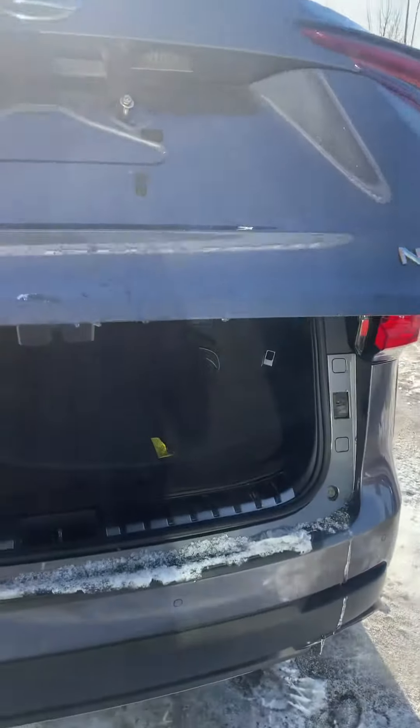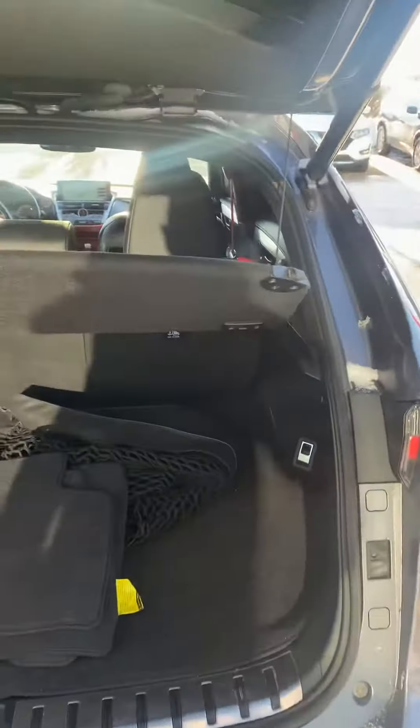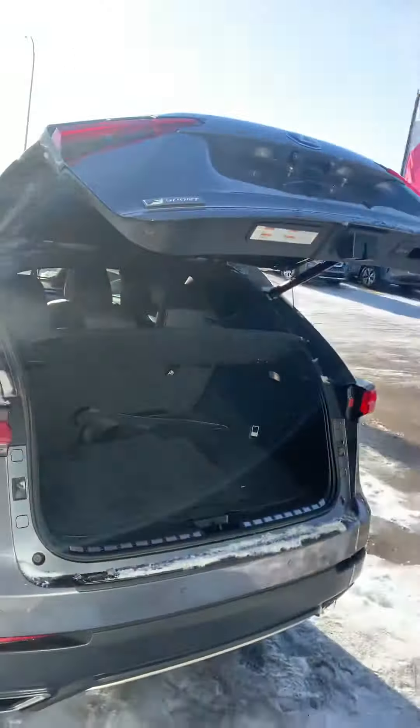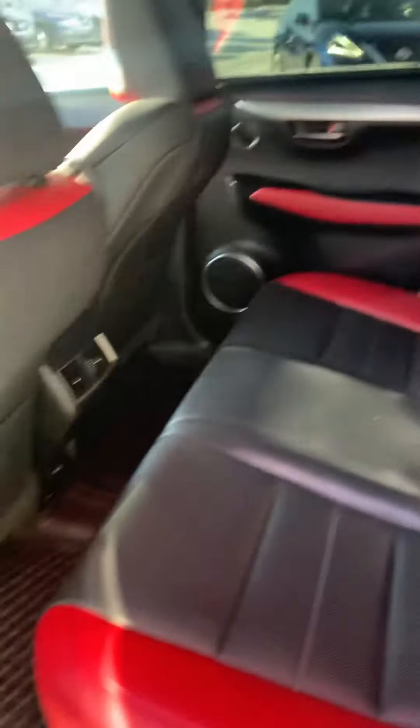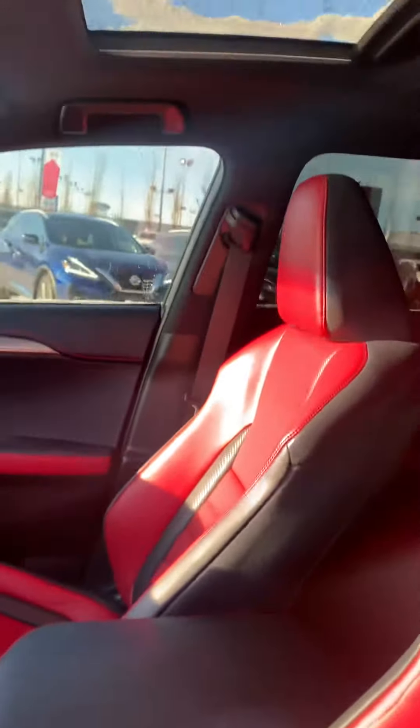Backup parking sensors, rear cross traffic alert. Plenty of space in the back here, as you can see. Even comes with a nice set of all-weather mats. Blind spot detection, sunroof.